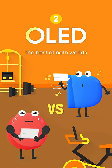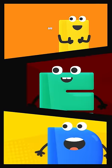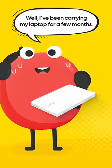Part 2: The best of both worlds. Samsung OLED. Whoa, have you been working out? Wait, what's your secret? Well, I've been carrying my laptop for a few months.